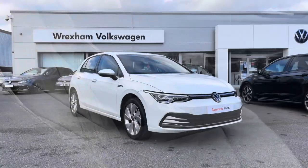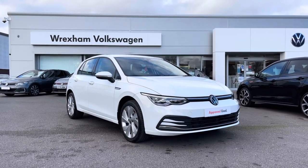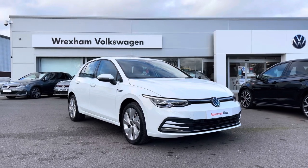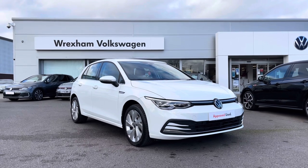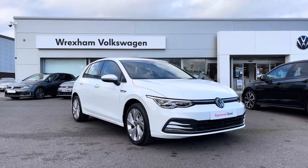Thank you for watching this video. This Volkswagen Approved Used Golf Style Edition includes a two-year warranty, two years roadside assistance, additional benefits, and flexible finance packages. For a personalised finance quote or to book a test drive, please contact us now on 01978 340 600.